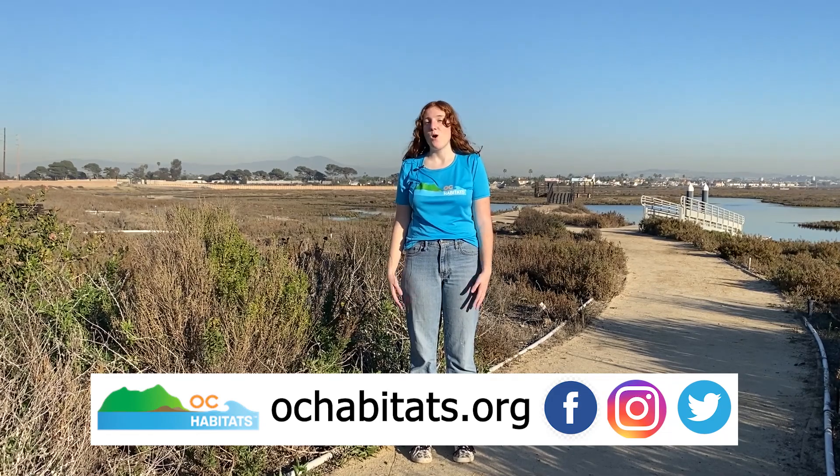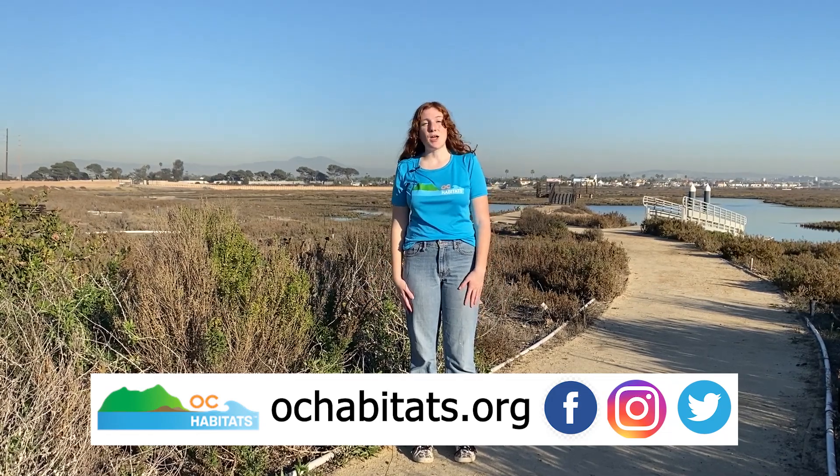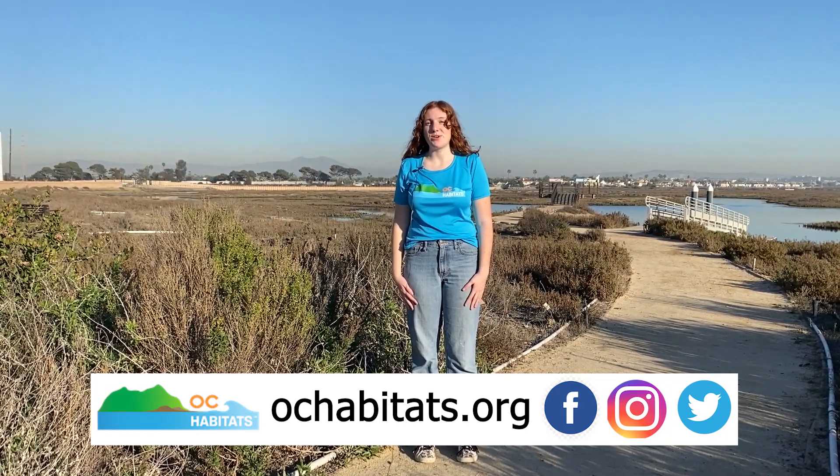Thank you for joining us for our adventures in the wetlands. If you want to learn about any other Orange County habitats, visit our website, ochabitats.org, or our YouTube channel. To stay updated on what we're doing, follow us on Twitter, Instagram, and Facebook at OCHabitats.